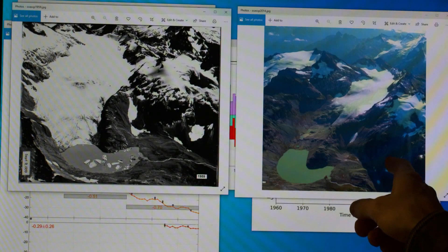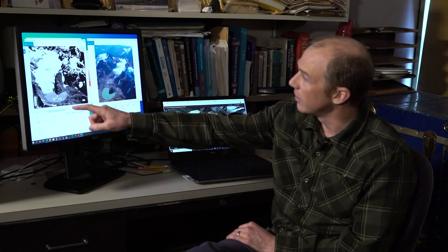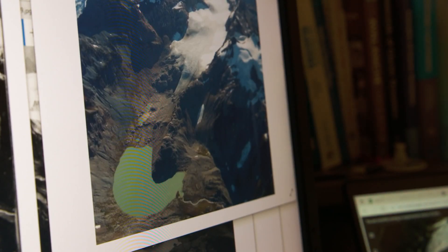Here on the left is an image from 1959, and here on the right an image from 2014. In 1959, you can see the glacier extended down to South Cascade Lake. Max Stevens is a glaciologist with the U.S. Geological Survey, and one glacier in particular in the Northern Cascades is a benchmark — ironically called the South Cascade Glacier.